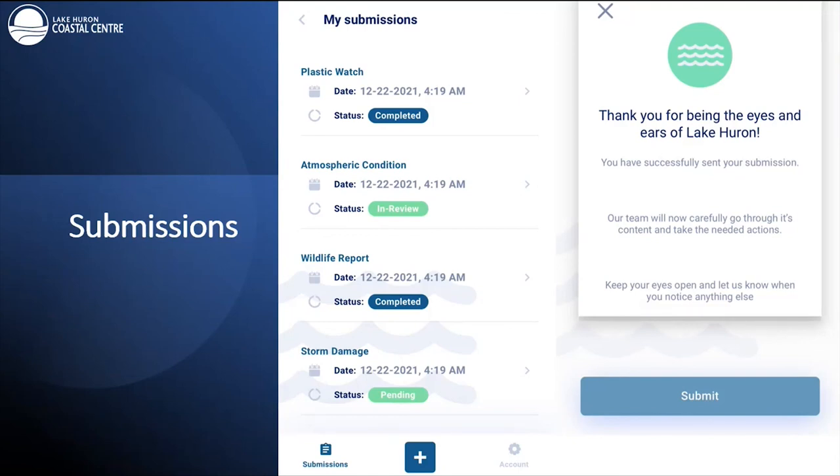When you submit a report, a confirmation message comes up. On the My Submissions tab, you can see the status of past reports. On the account tab in the bottom right, you can change your password from the temporary password and also view your new Coast Watcher ID.